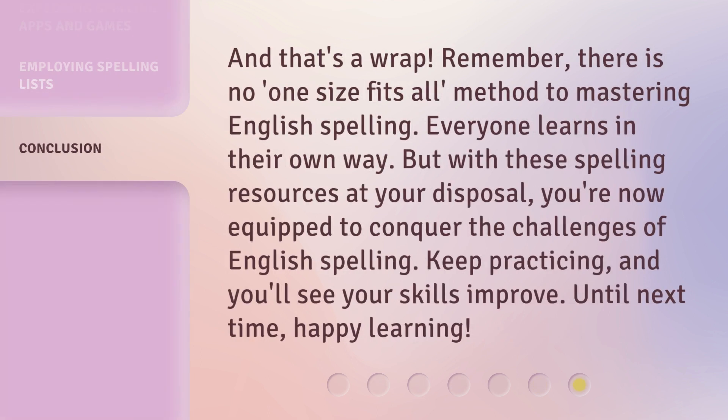And that's a wrap. Remember, there is no one-size-fits-all method to mastering English spelling. Everyone learns in their own way. But with these spelling resources at your disposal, you're now equipped to conquer the challenges of English spelling. Keep practicing, and you'll see your skills improve. Until next time, happy learning.